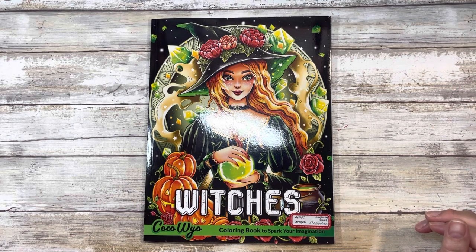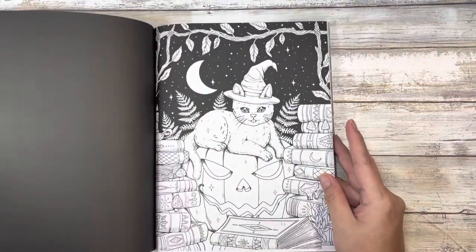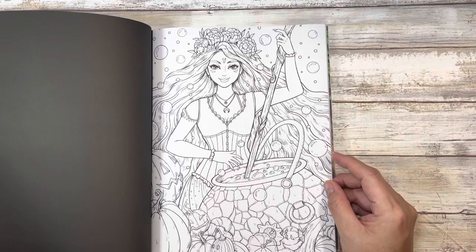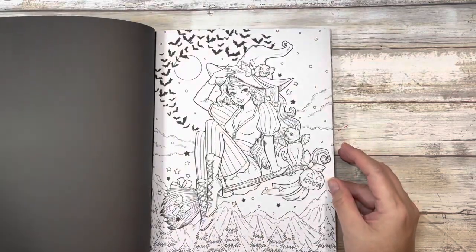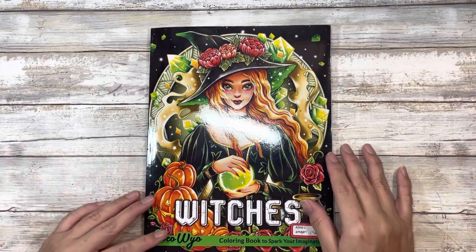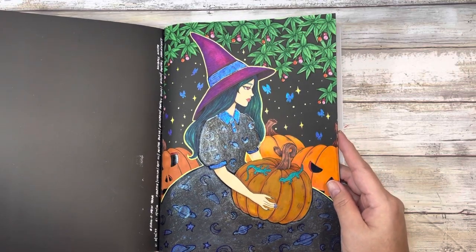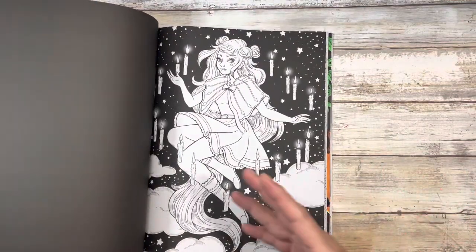I also picked this up in February — I'd seen it on Danny's channel. It's Witches by Coco Wyo, and I believe it's the only Coco Wyo coloring book I have. I picked it up from Amazon. Witches and this kind of magical stuff is one of the few seasonal themes I can color all year round — I'm not big into Easter, fall, Christmas, or Valentine's, but this kind of stuff I really like. It ranges from cutesy to a little of the occult. There are no doubles, and I've already completed a page — you can see that in my completed pages video.